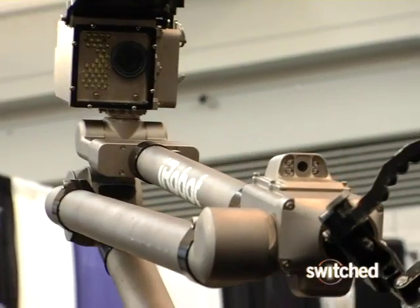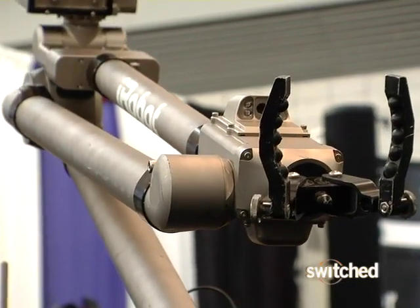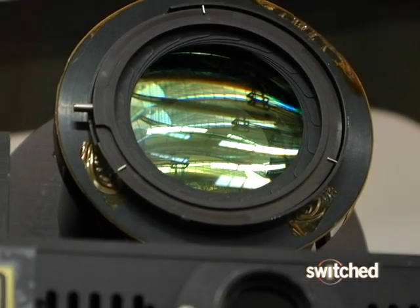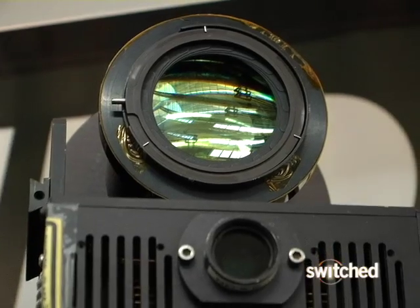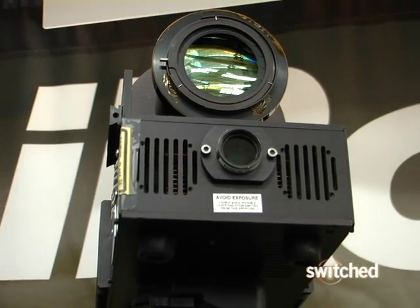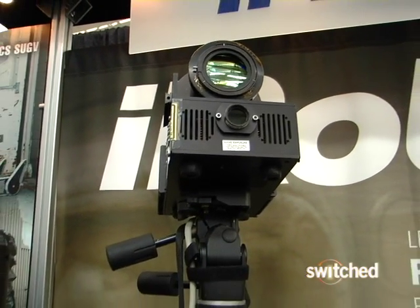It's a major step forward for robotic vision that, at the moment, comes with a major price tag. The prototype camera on display at this month's Robo-Business Conference costs $250,000. Nonetheless, everybody from NASA to the Air Force has applications for the technology, and eventually, you might be using one to shape up your golf swing.